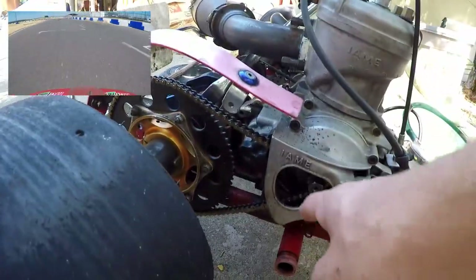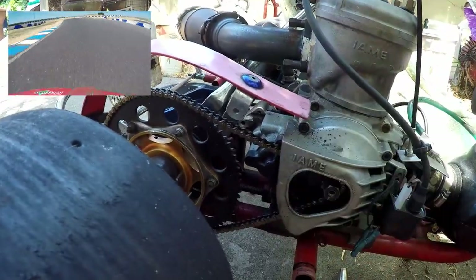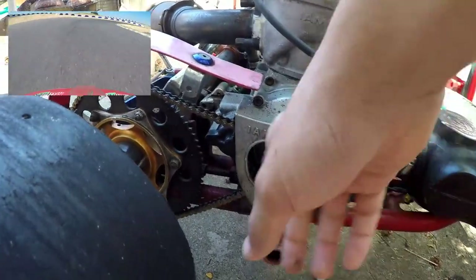One thing to note while you're constantly running the kart: you always want to keep the chain lubed because it will end up snapping if you don't. Definitely something to note.